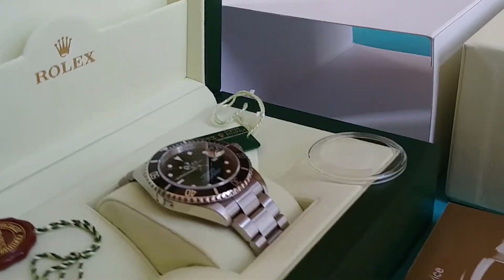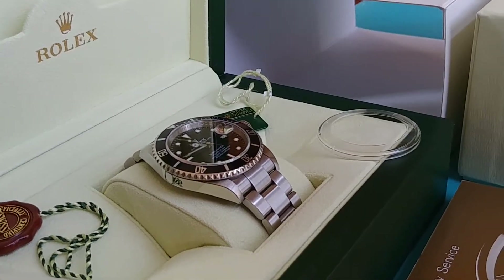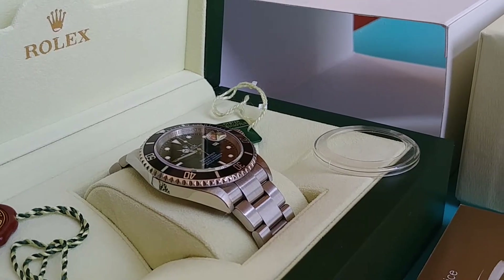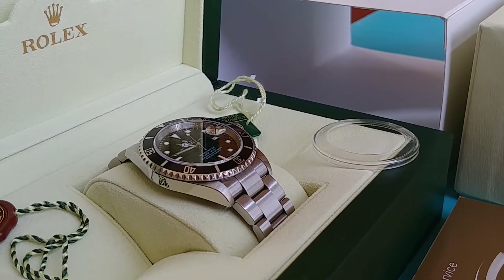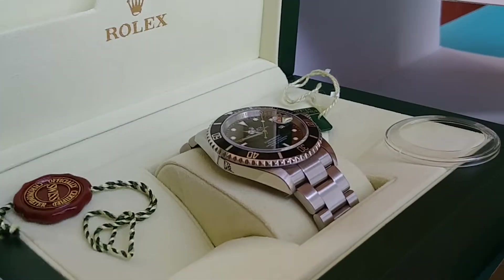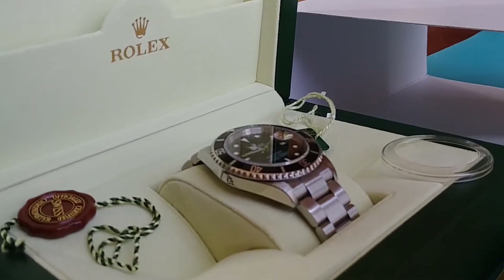I'm not an active seller. You won't see me on eBay or Chrono24. I'm in no rush to sell it and have no need to sell it. If it did sell, I would replace it with an older one.